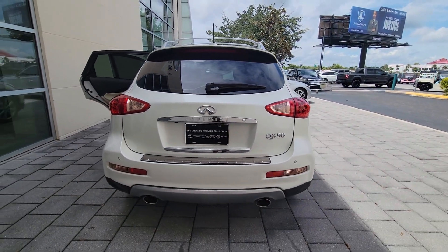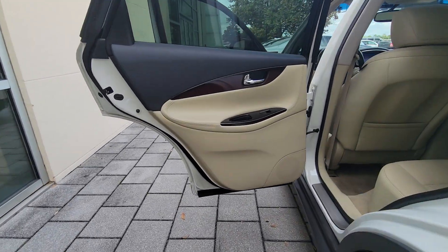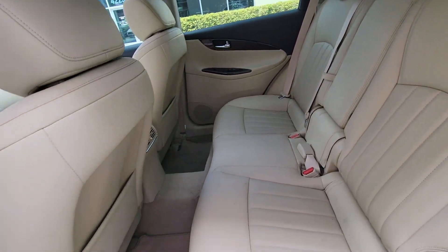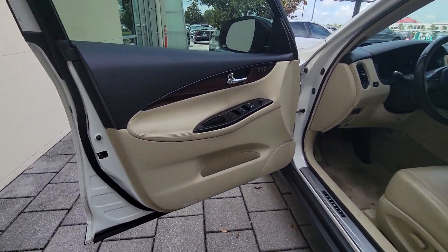These are just some of the great options this vehicle comes with: sun/moonroof, keyless entry, backup camera, satellite radio, fog lamps, keyless start, heated mirrors, power passenger seat, power driver seat, and aluminum wheels.